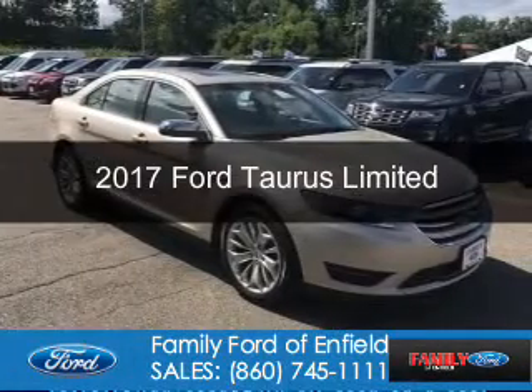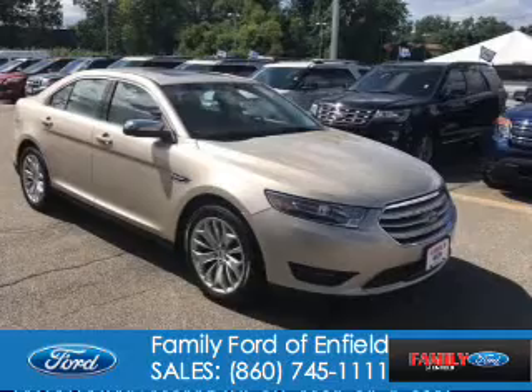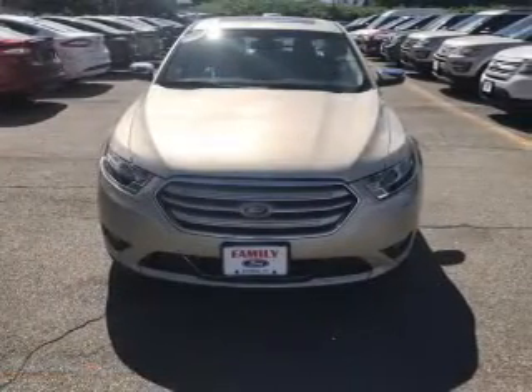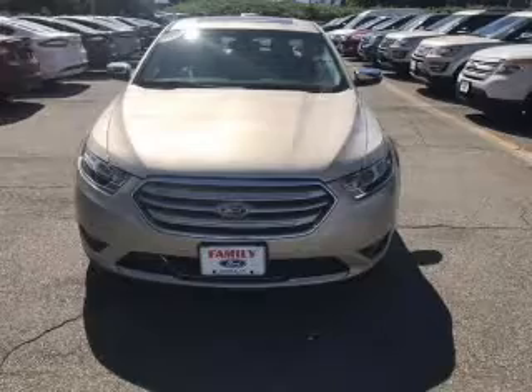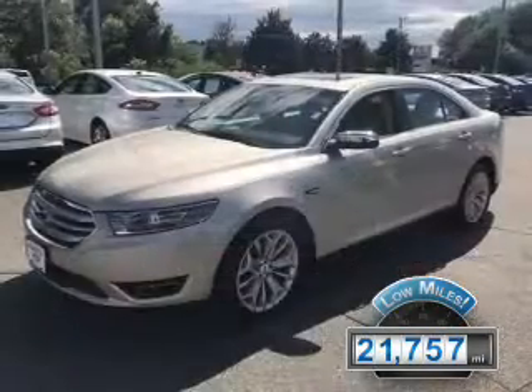This is a certified pre-owned 2017 Ford Taurus. It's powered by front-wheel drive, a 3.5-liter six-cylinder engine, and a six-speed automatic transmission. With fewer than 25,000 miles, this vehicle has a long road ahead.